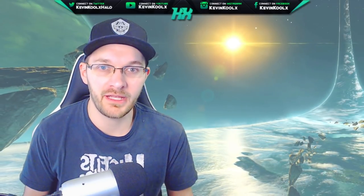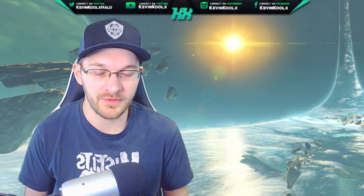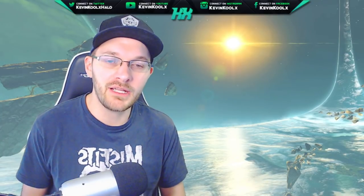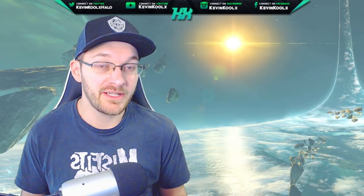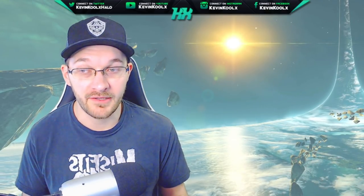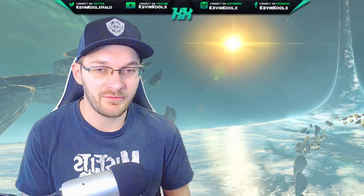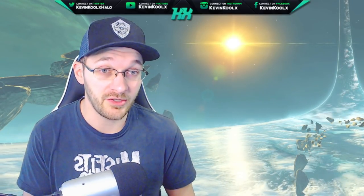We have 10 years with Halo Infinite, and to not have the classic Magnum in Halo Infinite at some point would just be a complete shock to me. I'm sure there's some kind of way they can make it fit into the sandbox properly, because there have been many different iterations of the classic Magnum. It just depends when and how 343 plans to do it.